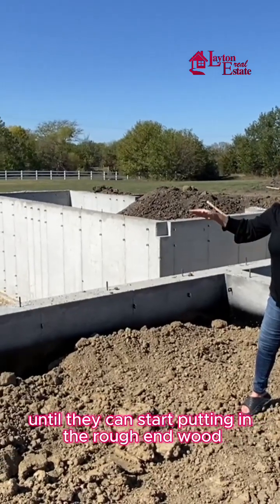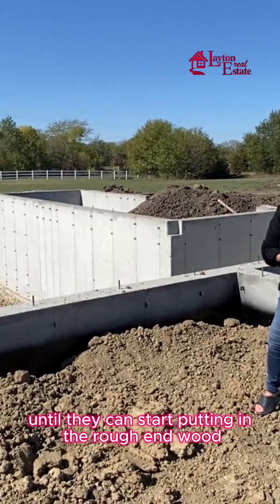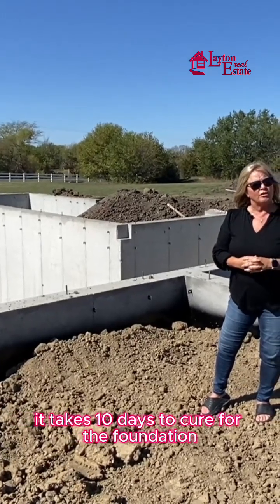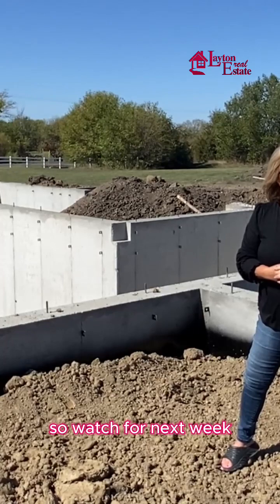This is the final part right now until they can start putting in the rough-in wood, which will probably be next week. It takes 10 days to cure for the foundation, so watch for next week.